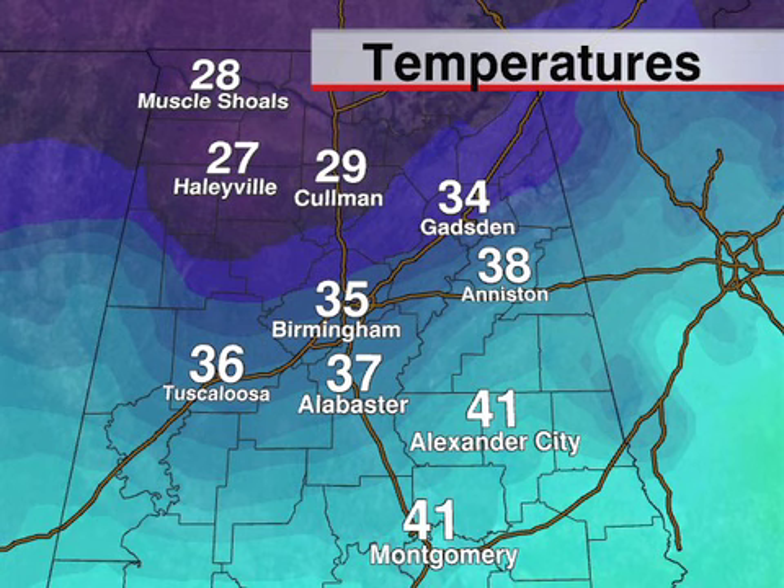And there's our numbers. Look in the northwest — you've got upper 20s up there. Those folks are not going to see 30 today, but down here Birmingham's got 35 because the sun is shining.